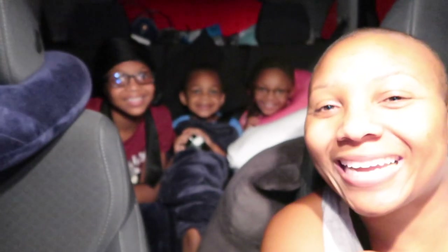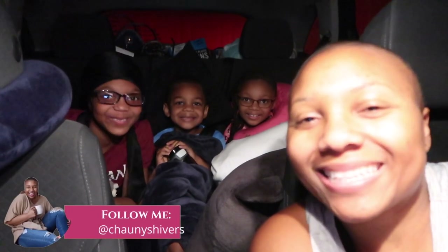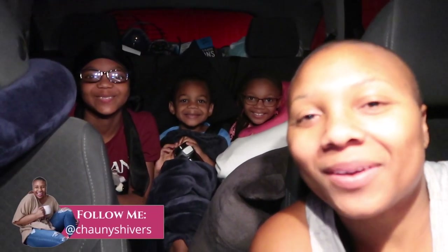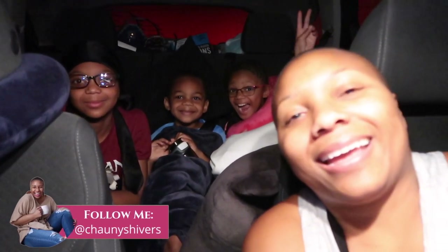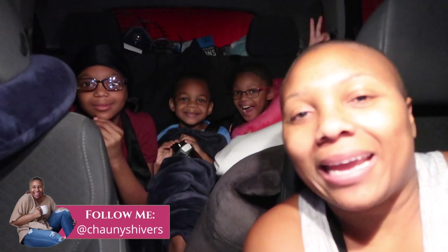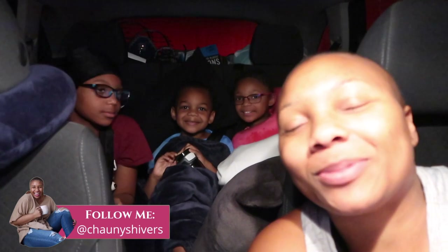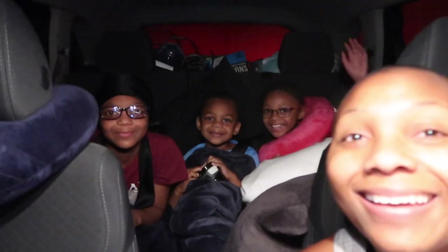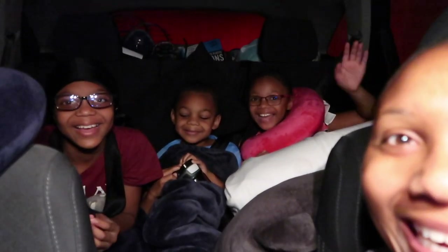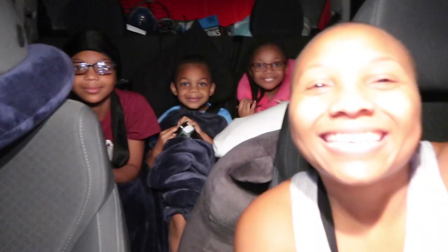Okay y'all, we are on our way — we're about to hit the road! We are officially leaving Midland and starting our new journey. This has been years coming and we are super excited. I have the kids in the bag. Are y'all ready? Yes! Are y'all so excited? Yes! Okay, alright y'all, here we go!